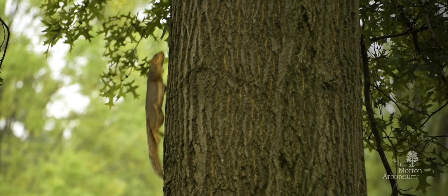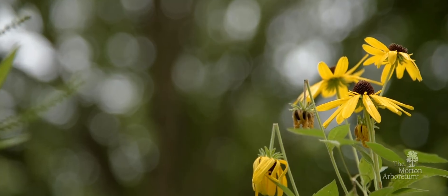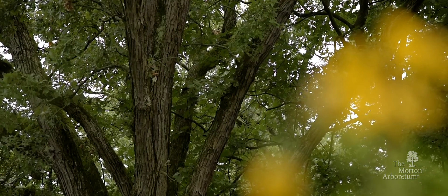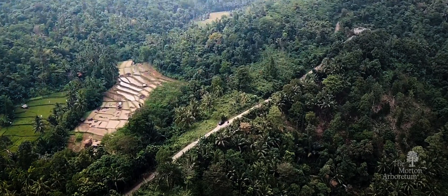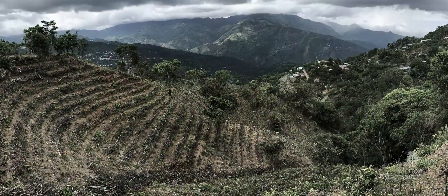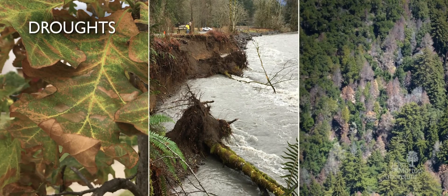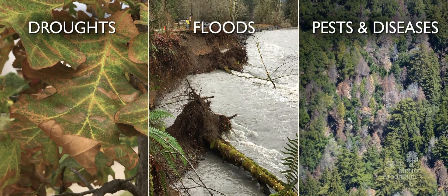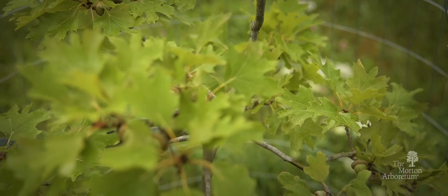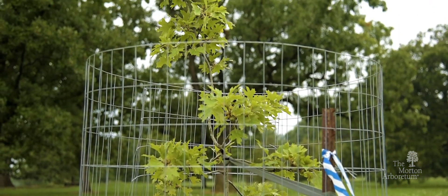Why do we care so much about oaks? Oaks are the backbone of natural communities in our region and everywhere they grow. Yet many oak species are in danger today. Their wild homes are being developed or farmed. The climate is changing, bringing more droughts, floods, and pests. As troubles increase for trees, the Morton Arboretum is stepping in to help.